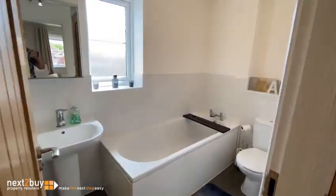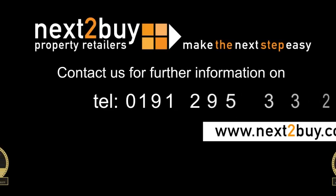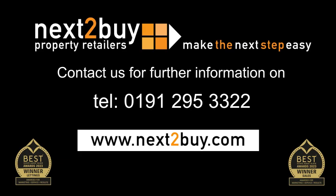And then lastly we have the bathroom. And that's our property on the Ryzen.